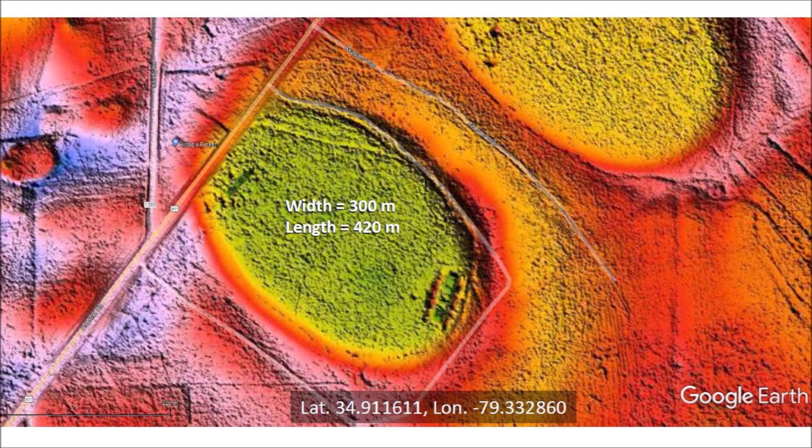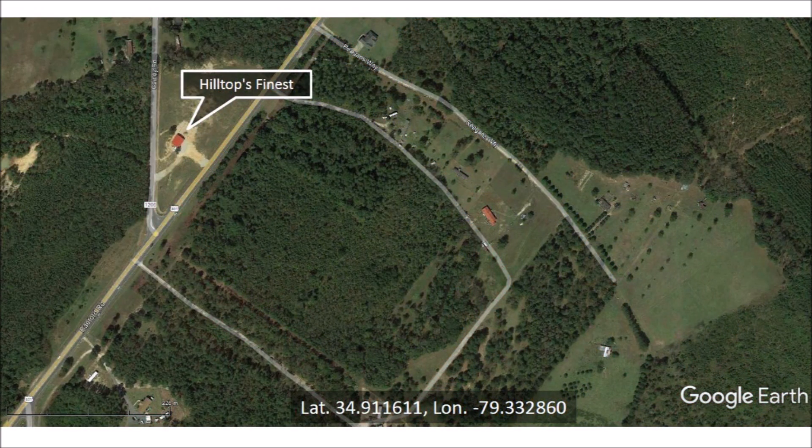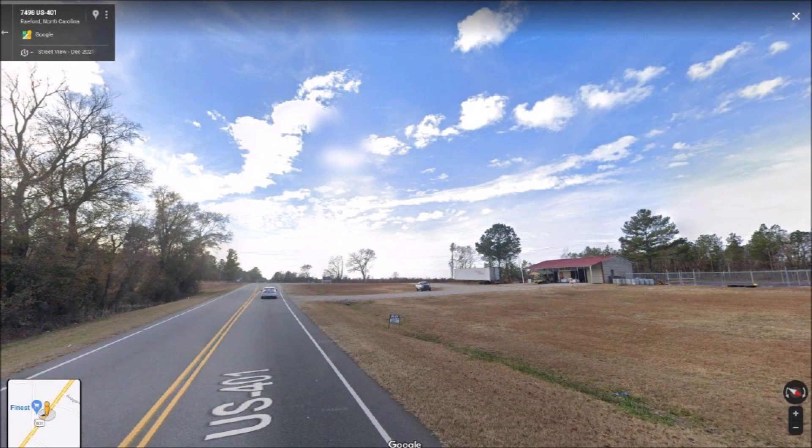We will now shift our attention to the small bay that is on the edge of the road. The LiDAR image shows that Road 401 crosses the rim of the small bay, which has a width of 300 meters and a length of 420 meters. The satellite image shows a market called Hilltop's Finest close to the small bay. The street view of Hilltop's Finest market shows that the market is on a gentle hill, which is the rim of the small bay — maybe this small hilltop inspired the name of the market.